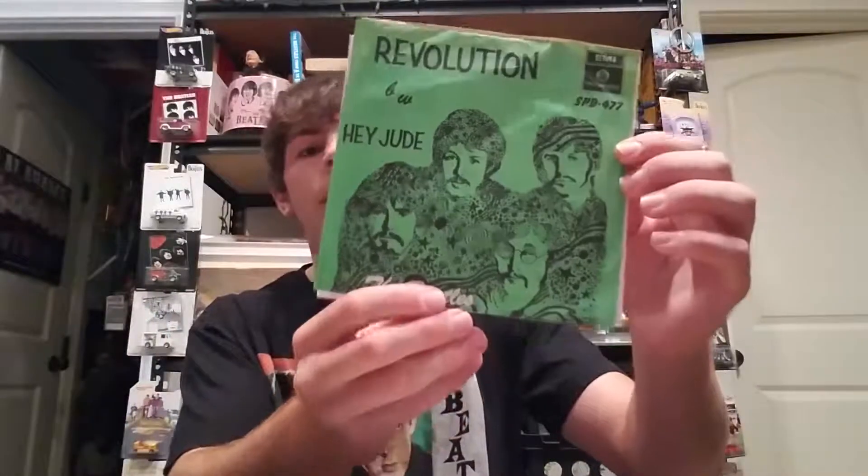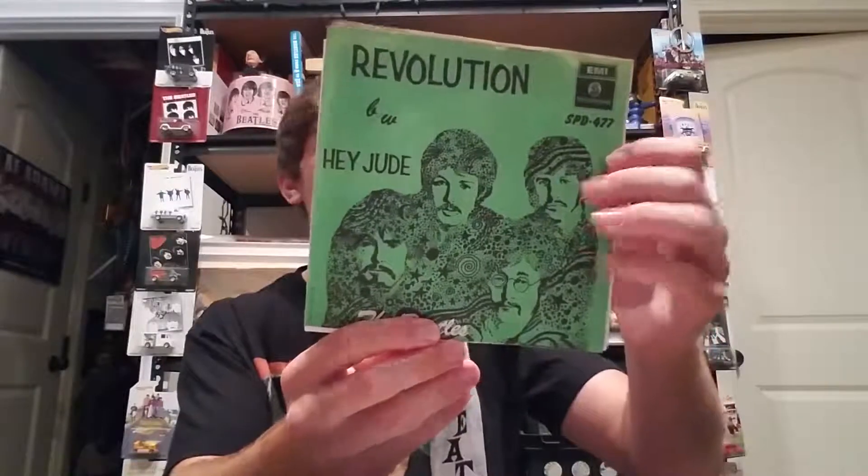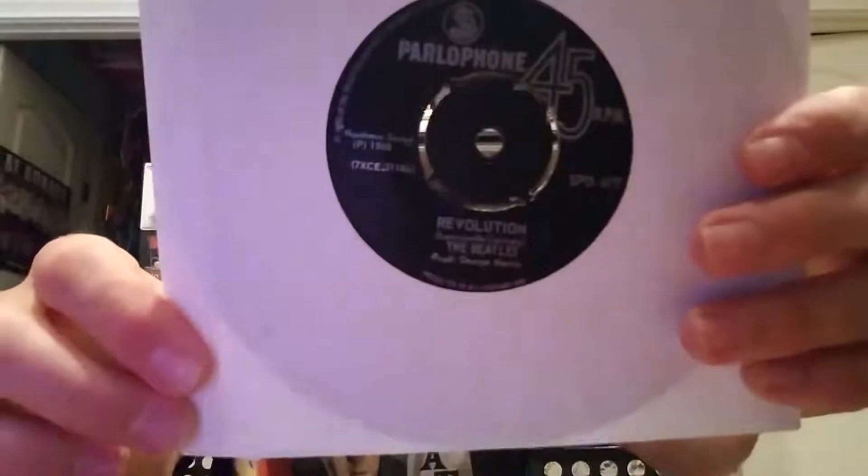Next up we got a pretty cool one from South Africa - this is 'Revolution' with 'Hey Jude.' In South Africa, I believe they had 'Revolution' as the A-side and 'Hey Jude' as the B-side for whatever reason. It's on the Parlophone label, and this record was also released in the 2019 Beatles singles box set, but this is the original one, so that's pretty cool.